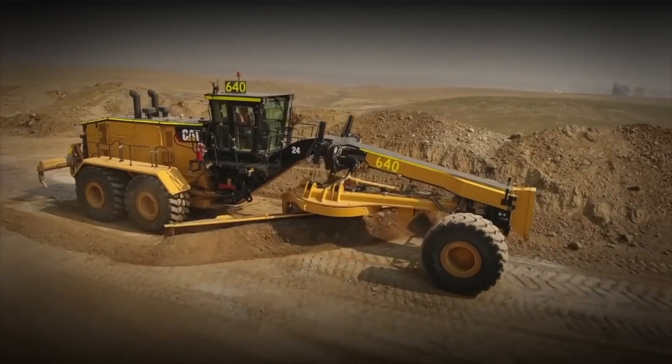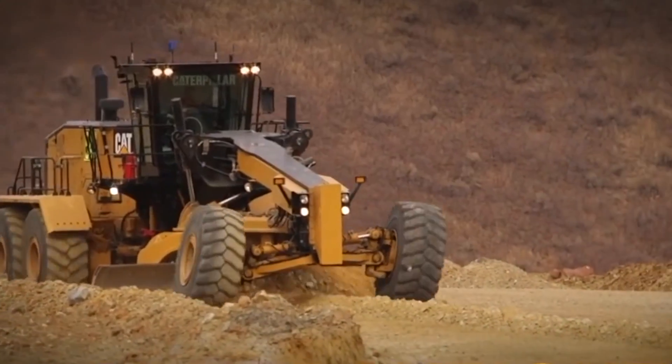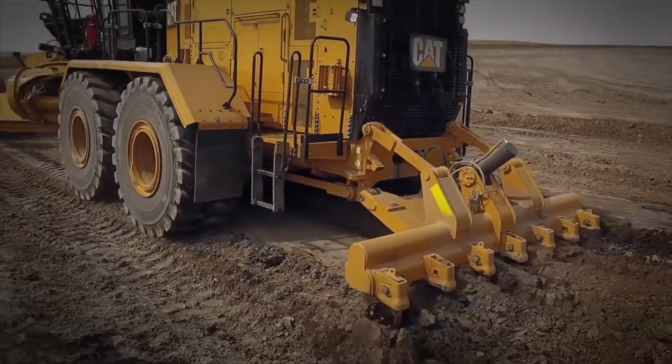It can reach a top speed of 26 miles per hour, and with a fuel tank that can hold 240 gallons, this machine is ready to roll for a good long while.